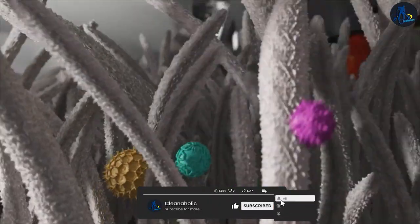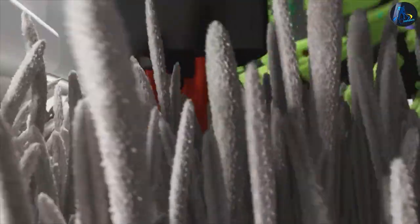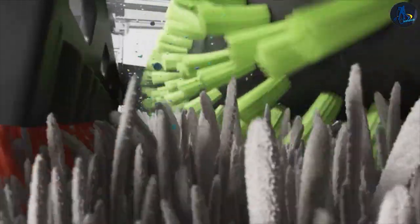Upholstery cleaning helps to remove dirt, dust, and allergens, keeping the fabric looking and feeling fresh.